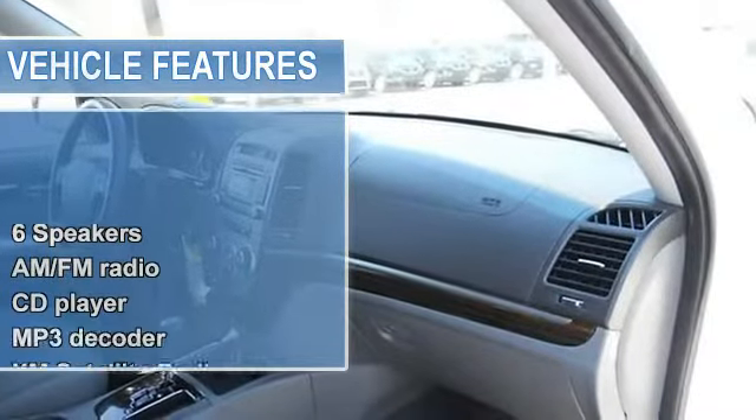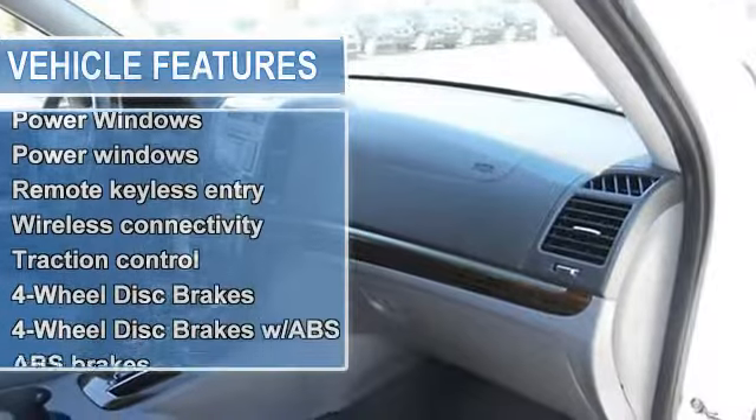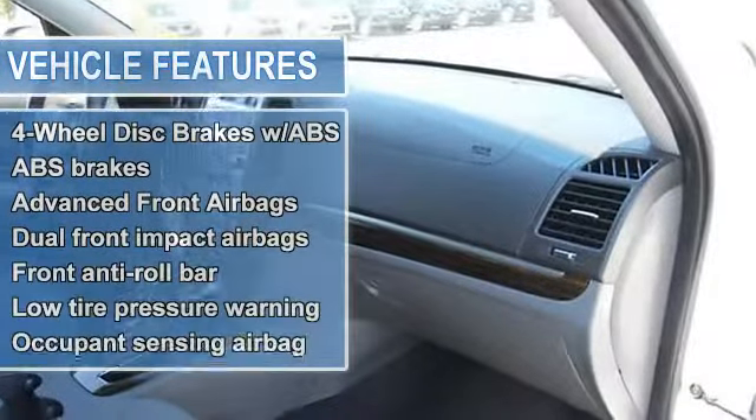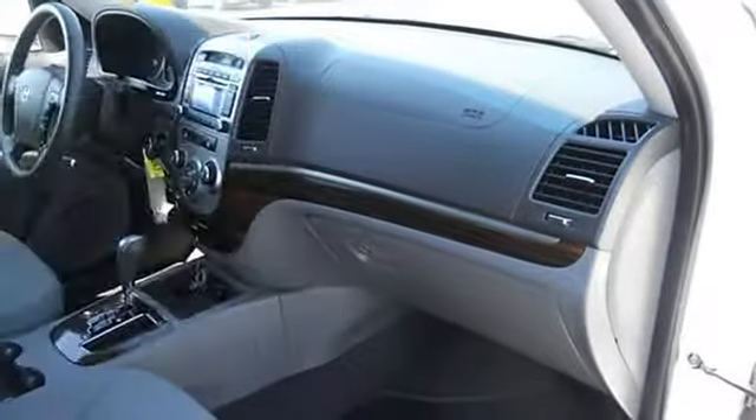If you've been hunting for the perfect 2010 Hyundai Sonata, well stop your search right here. This is the ideal SUV that is guaranteed to fit your needs.